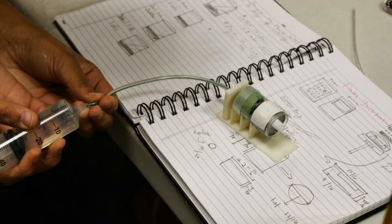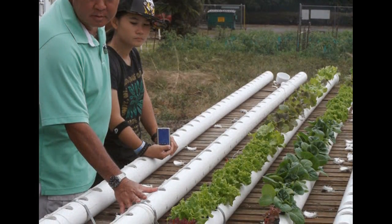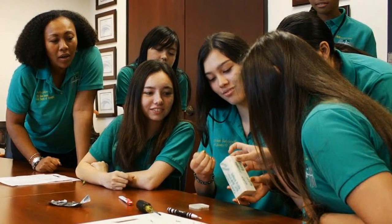Among research returned to Earth aboard Dragon was the Arugula Plant Growth Experiment, a project developed by the Girl Scouts of Hawaii to find out if microgravity affects the nutritional value of plants. Their findings could contribute to eventually growing food in space.